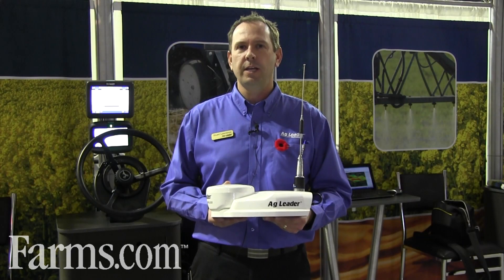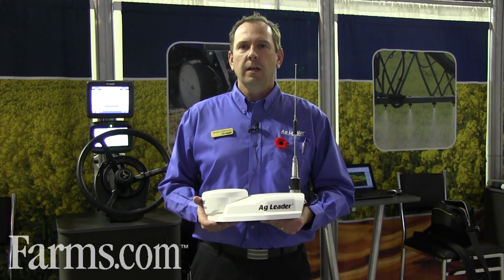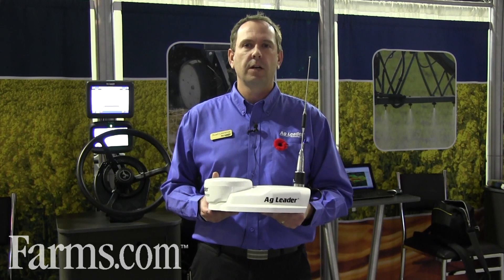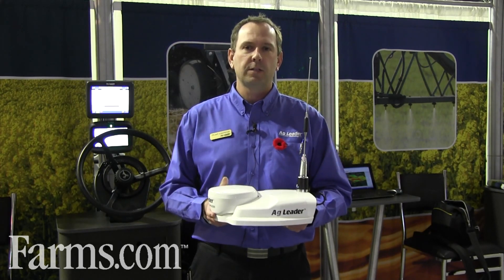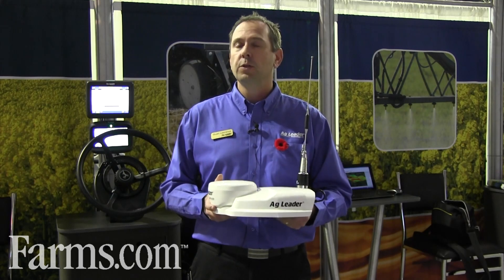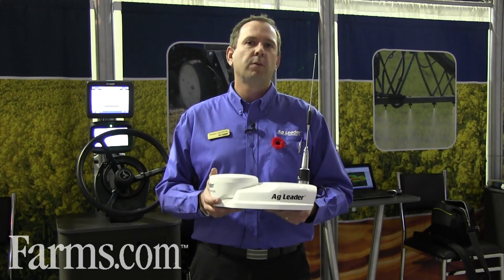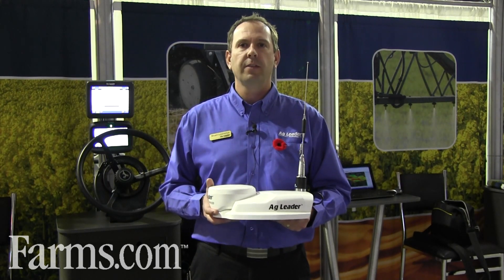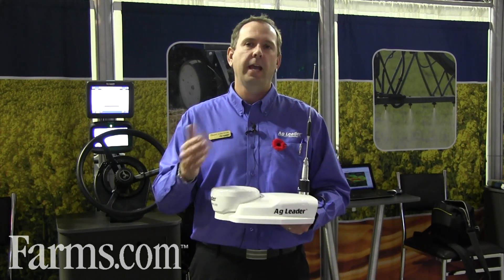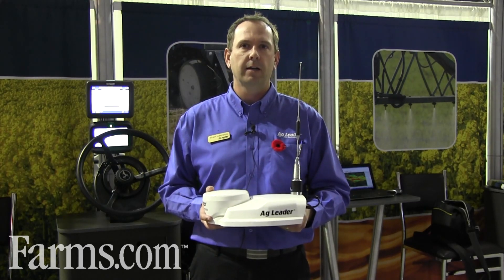We also have TerraStar D, which is another correction source that's available. Growers have the option of running RTK with TerraStar D in the background, and that'll give them an extremely robust performance. If they do lose their RTK correction, the receiver will go down to TerraStar and they'll have much smaller position jumps than with an RTK and WAS solution. But if a grower wants to save cost, they can use RTK and have WAS in the background.